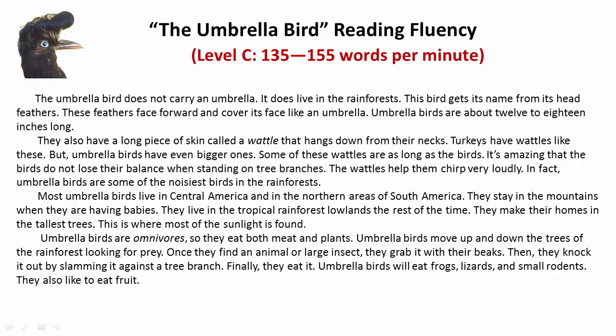Umbrella birds are about 12 to 18 inches long. They also have a long piece of skin, called a wattle, that hangs down from their necks. Turkeys have wattles like these, but umbrella birds have even bigger ones. Some of these wattles are as long as the birds.